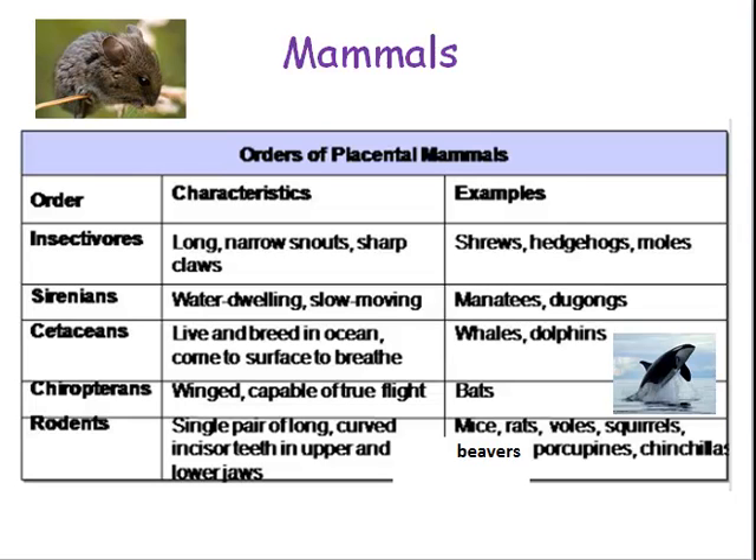Here's the order of placental mammals. We've got the insectivores — those are like shrews, hedgehogs, and moles, and they have long, narrow snouts and sharp claws. The Sirenians are water-dwelling and slow-moving, like manatees and dugongs. The cetaceans live and breed in the ocean, like whales and dolphins. People think whales and dolphins don't have hair, but they actually do — if you look closely, they have whiskers.